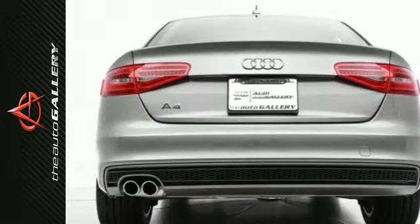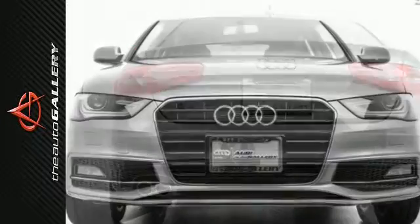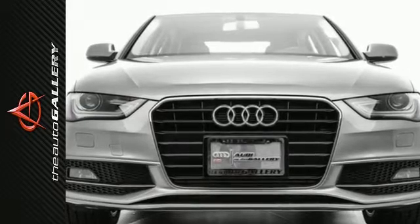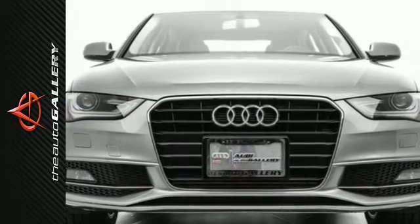In addition to this Audi A4 Premium, we have 35 other A4s like this in stock at Audi Woodland Hills, located at 21301 Ventura Boulevard, Woodland Hills, CA.